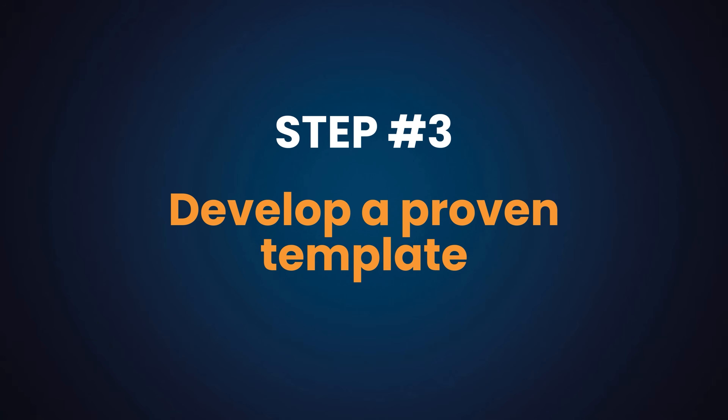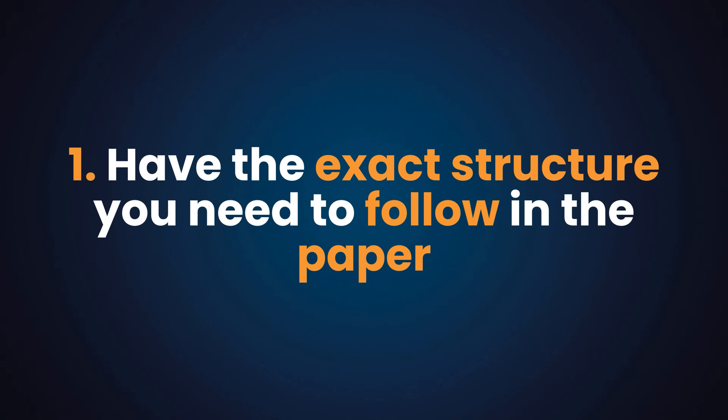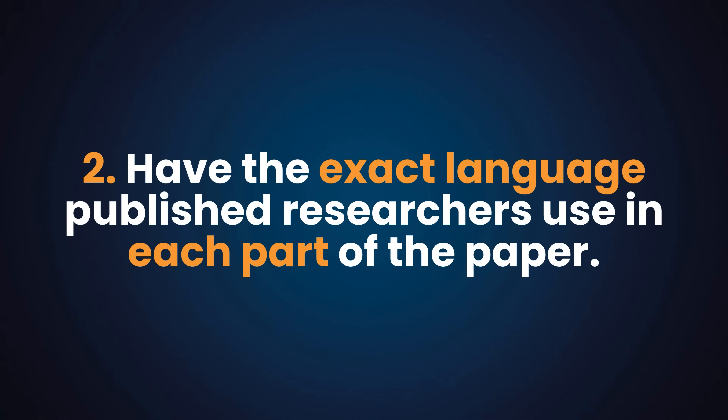If you want to write a paper in just seven days, it needs to feel like taking a trip to a neighborhood you've lived in for decades — you know every street corner, all the shortcuts and detours. Writing a paper needs to be like that second trip to familiar territory. To make this happen, you need to develop a proven template: a map with the exact structure to follow and the exact language that published researchers in your discipline use for Q1 journals.